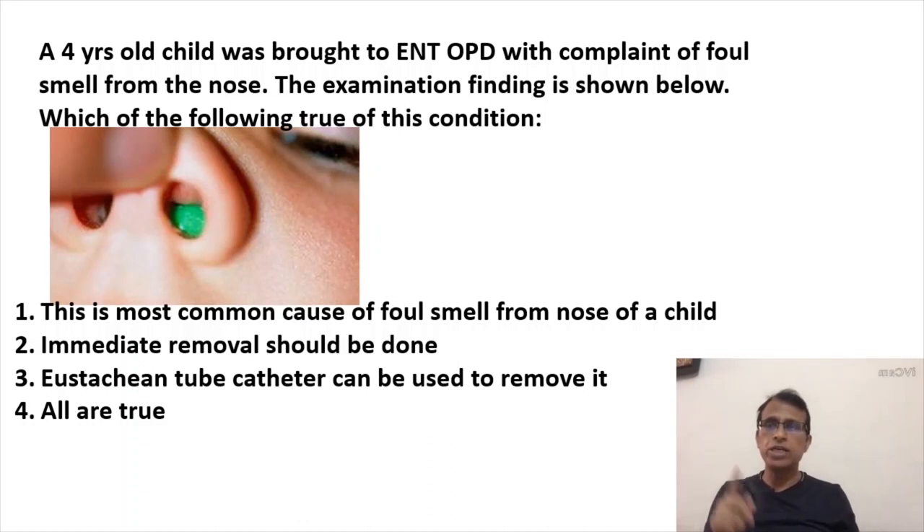So the key point is: never try to remove a foreign body with a holding forceps.